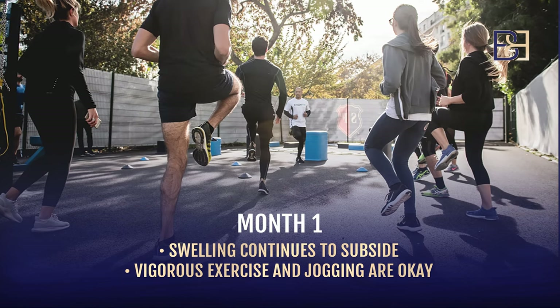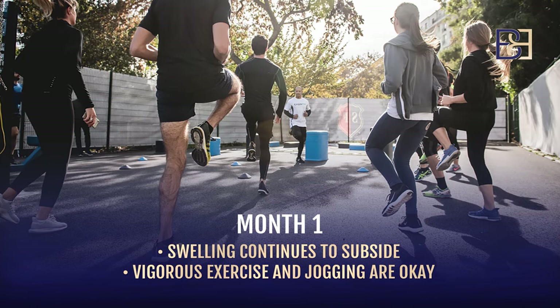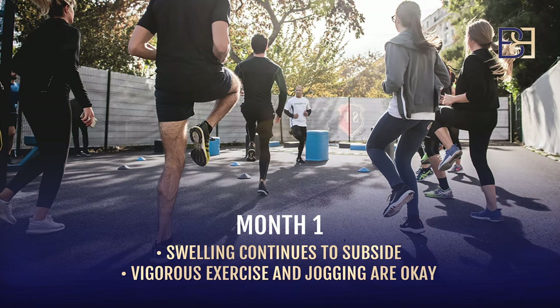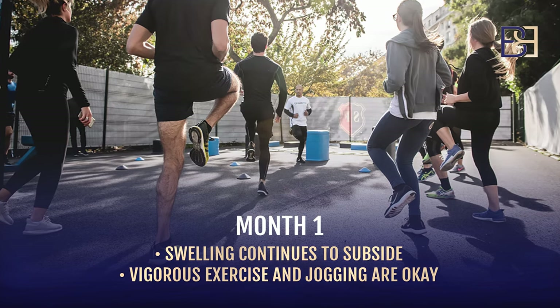At month one, or four weeks after surgery, there is still a significant amount of swelling. You can begin more vigorous exercise — jogging, weights, that sort of thing — starting at that point.